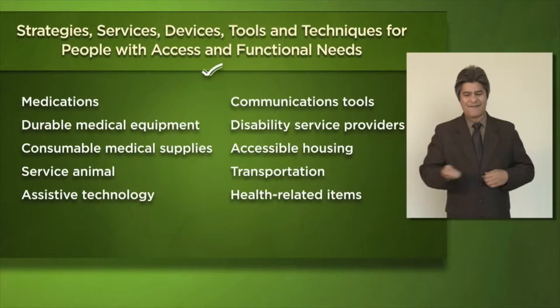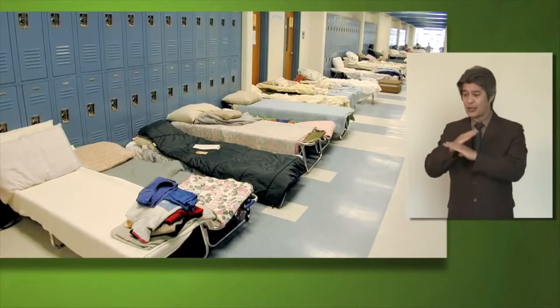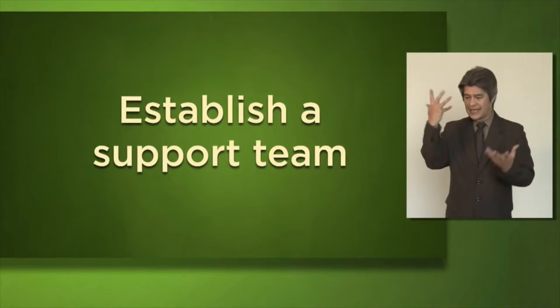The best way to start planning is by looking at the individual parts of your daily life and figuring out where the potential gaps are. Do an inventory of yourself and the things you use on a daily basis to live independently, and think about what is essential. Think about the strategies, services, devices, tools, and techniques you use to live with a disability — these may include medications, durable medical equipment, service animals, assistive technology, communication tools, and transportation. You really have to be focused on what you'll need if you end up in a shelter for four or five days, or sheltering in place because people can't get to you.